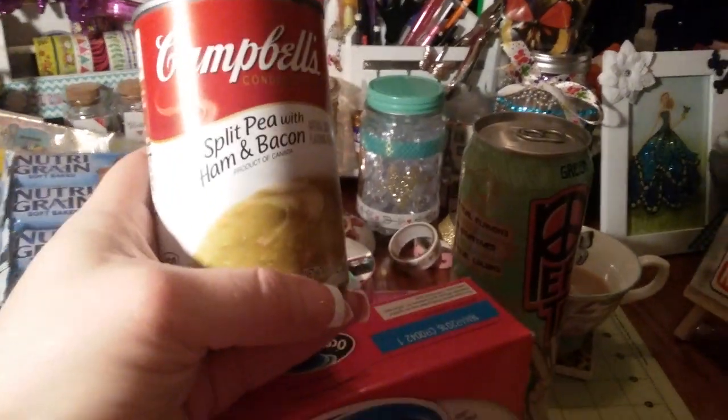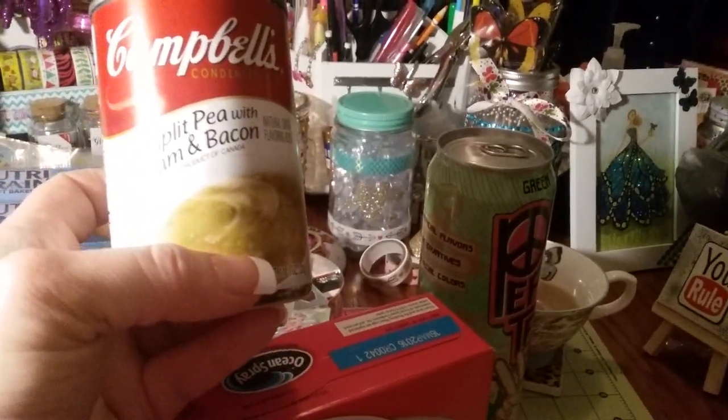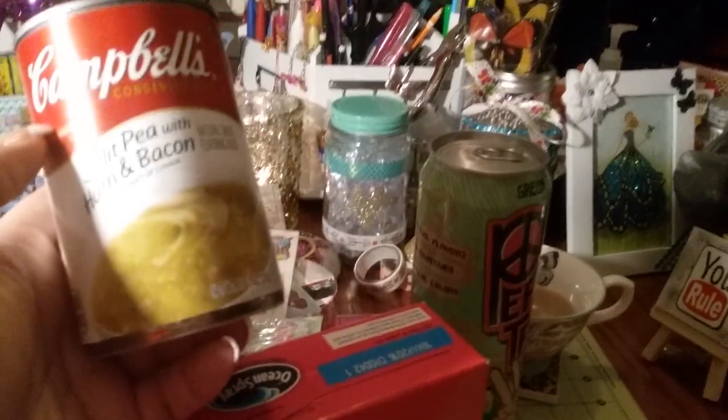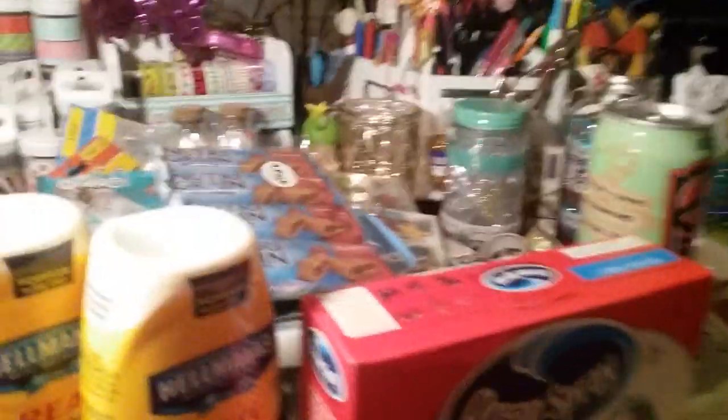I have to be honest — I love split pea soup with ham and bacon from Campbell's, and I love homemade split pea soup. I've never seen this one at Dollar Tree; I usually buy it at Wegmans. So I got a can of that for myself. And then I grabbed some fudge-covered cookies and breadsticks with sesame seeds on them — those are so, so good.